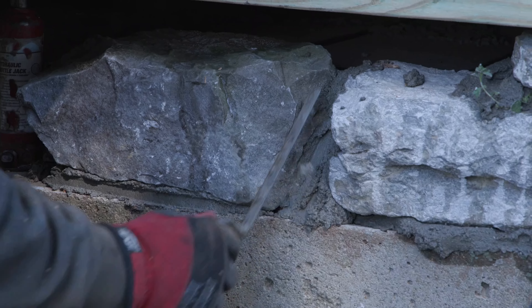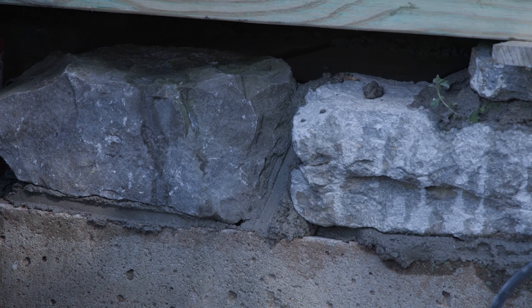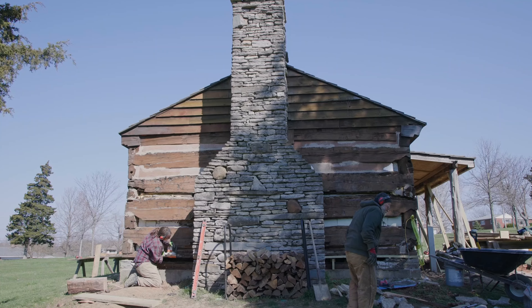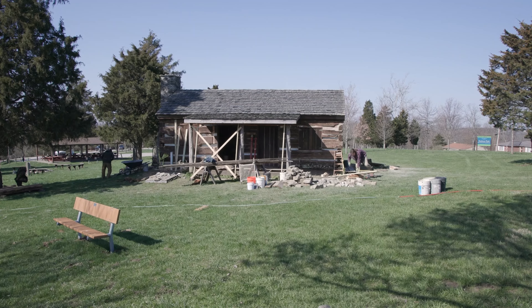We would preserve it by putting up siding on it. I know that we see log cabins as romantic, but they would have wanted to live in a house, and putting up siding would also help protect from drafts coming between the logs.